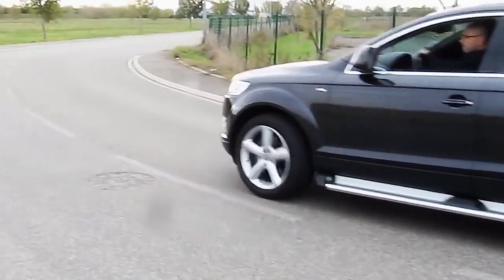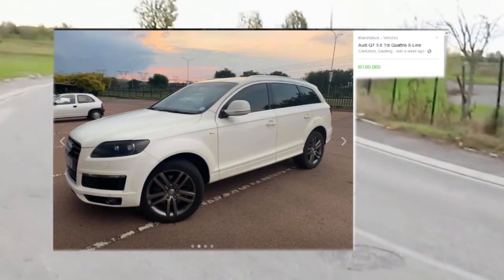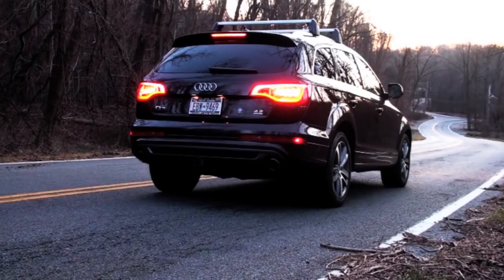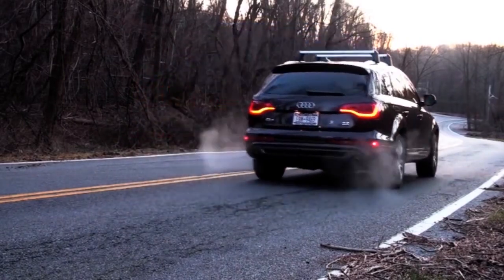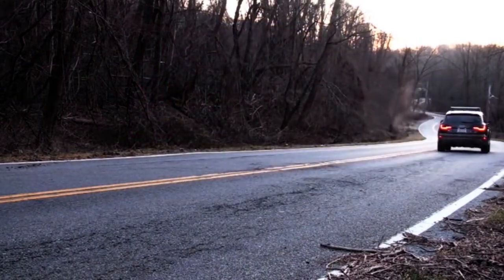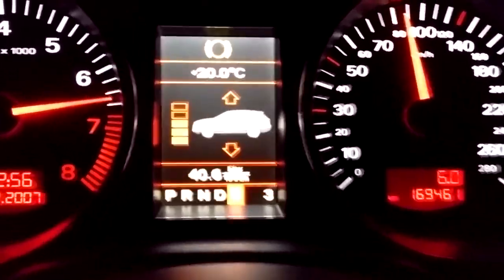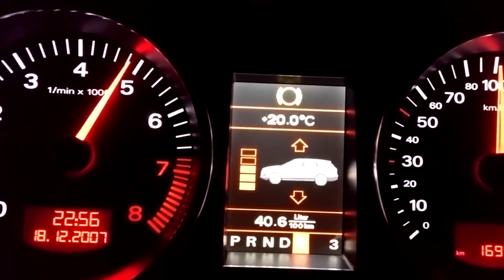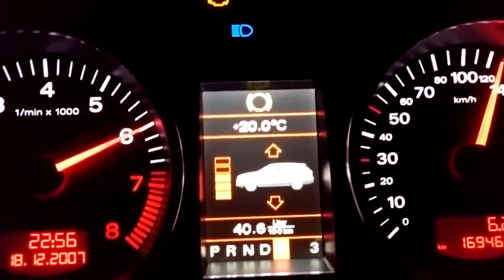Number 1, the Audi Q7. You can pick up a Q7 V8 for as little as R180,000, which is around $10,500. And you get a hell of a lot of car for that. It's a 4.2 litre twin-turbo V8 with 335 horsepower and 760 Nm of torque, 7 seats, all-wheel drive, ventilated discs, and a 0-60 of 6.4 seconds. This big beast will definitely get some attention.